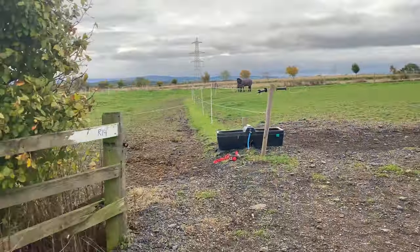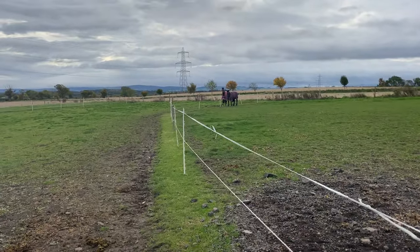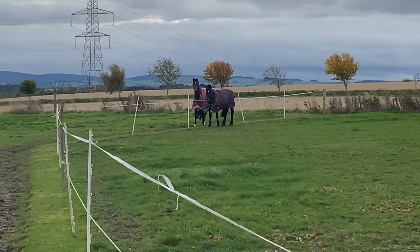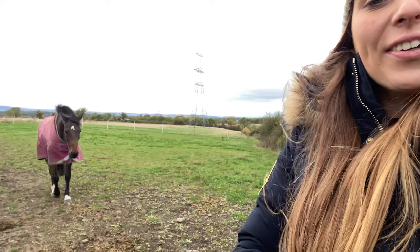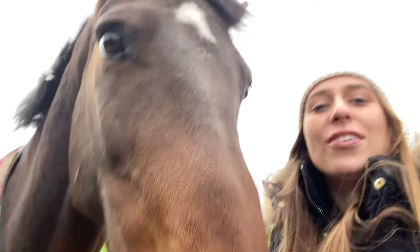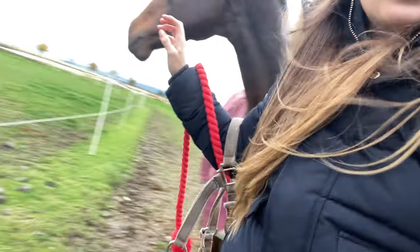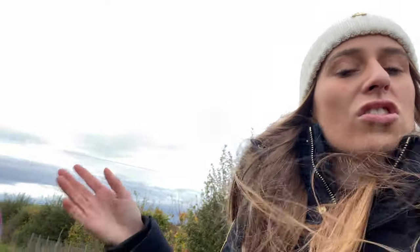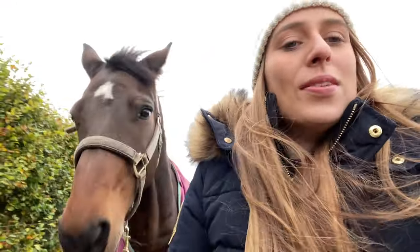This is Echo's field. There he is — just making friends as always. I've got Echo's head collar and he's waiting at the gate. Hello mister! He's so fluffy now because of winter. He has an automatic drinker just there which gets cleaned and refills automatically when it gets low.